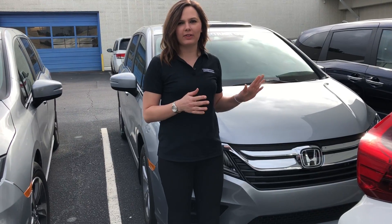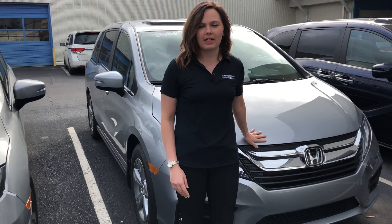Hi Emily, my name is Gabby here at Tameron Honda. I just want to thank you so much for inquiring with us on this Honda Odyssey. I do have a silver EXL with navigation in stock — it's right here behind me.